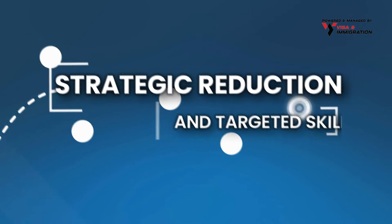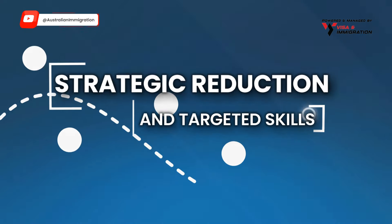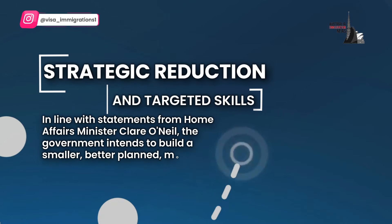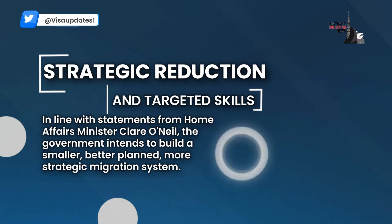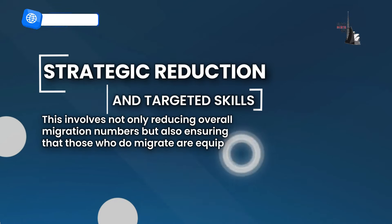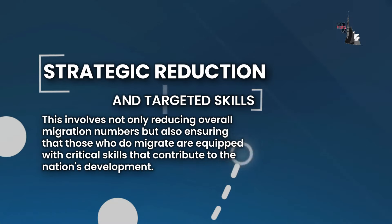Now, a little information on the strategic reduction and targeted skills. In line with statements from Home Affairs Minister Clare O'Neill, the government intends to build a smaller, better planned, more strategic migration system. This involves not only reducing overall migration numbers, but also ensuring that those who do migrate are equipped with critical skills that contribute to the nation's development.